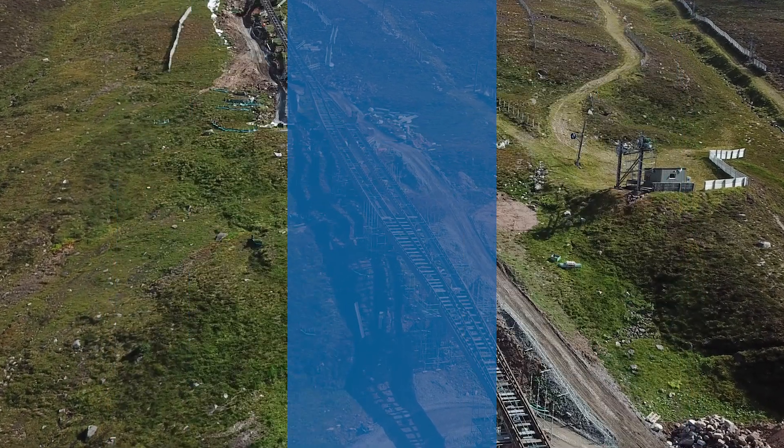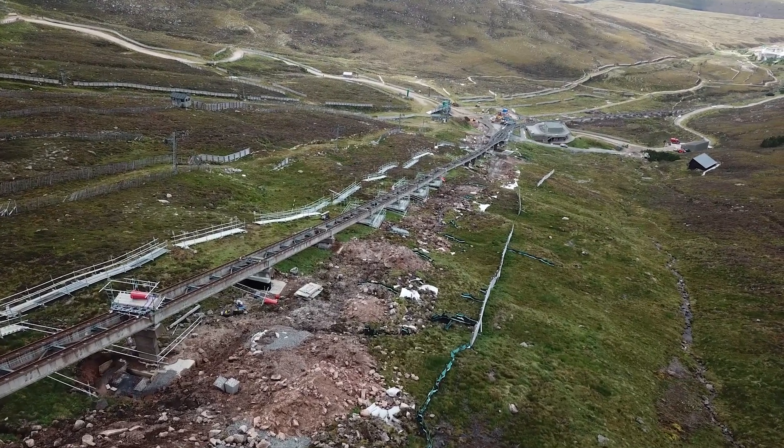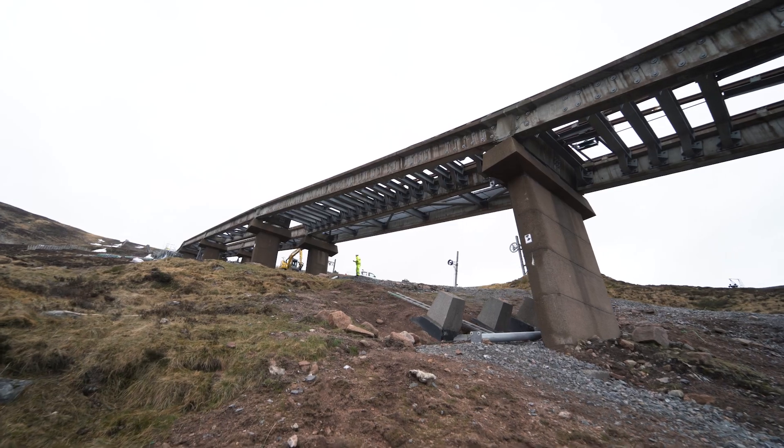Here we are on the KM Gorms on the Funicular Railway, the highest construction site and railway in the whole of the UK. The base station at 2,000 feet going up to 3,500 feet at the top. We're here to get the viaduct back up and running and refurbish it.